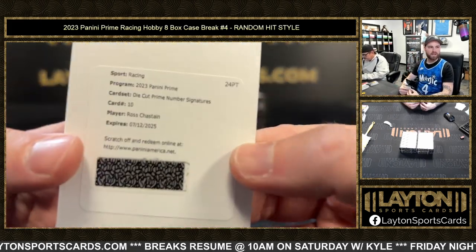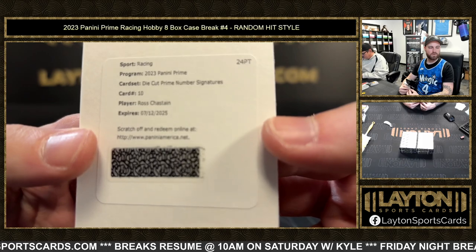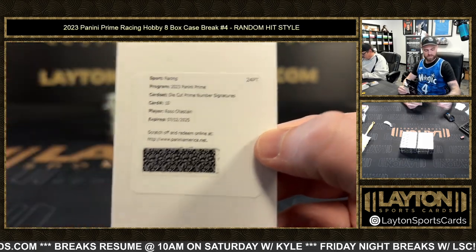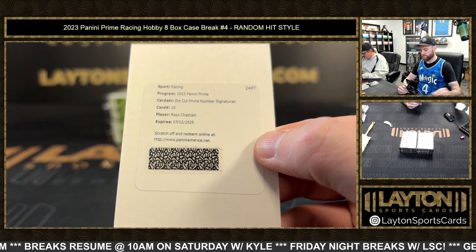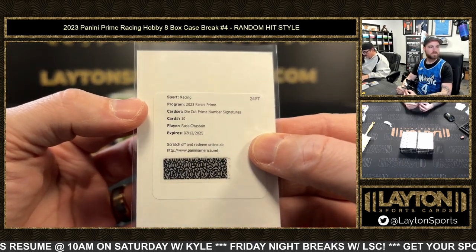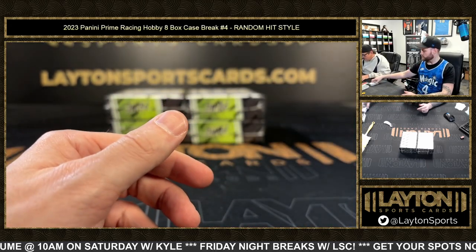And a redemption die-cut prime number signatures — Ross Chastain redemption die-cut. Sheet metal, that stuff is cool, man.